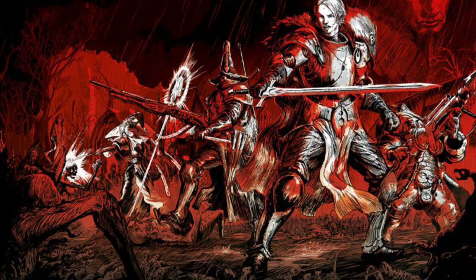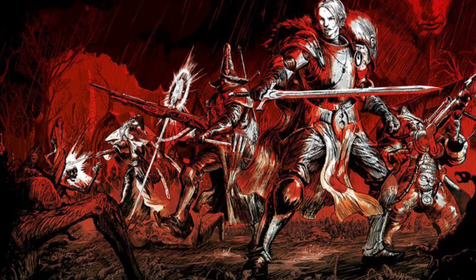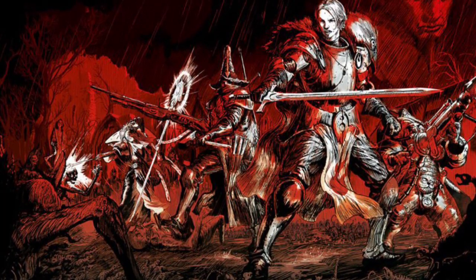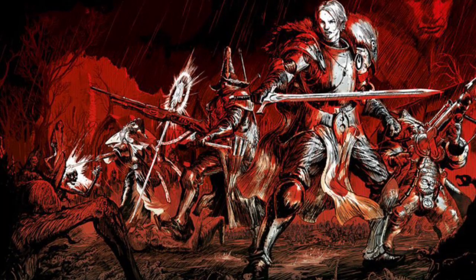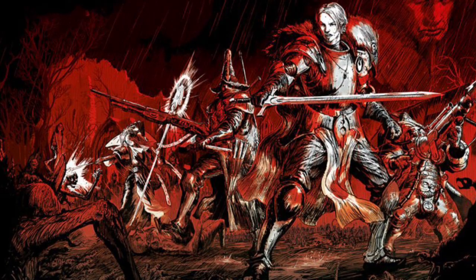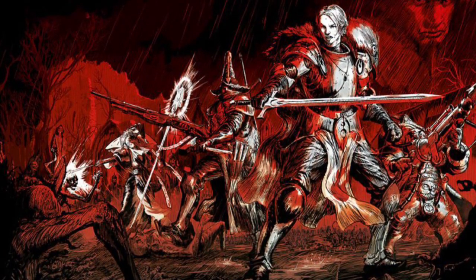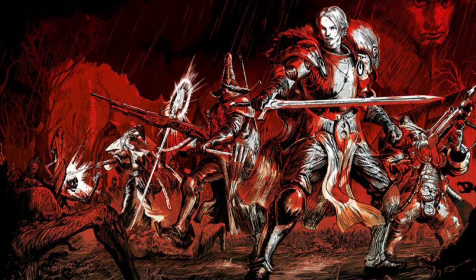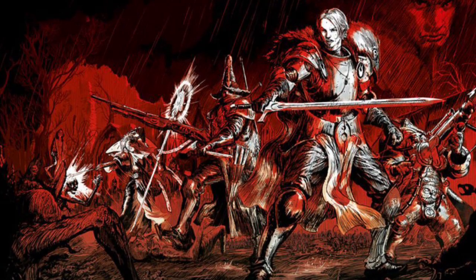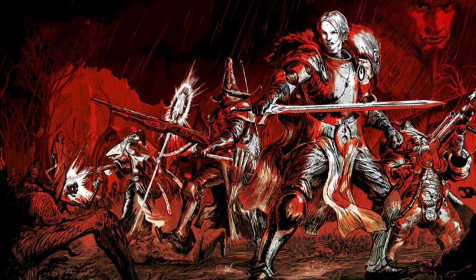Just before we move on to Forge World, I wanted to say a huge thank you to anyone who used my affiliate link to buy Cursed City — either when it originally went on sale and ran out within about three minutes, or anyone who's pre-ordered for wave two. It really helps the channel out. If any of you want to use my affiliate link or would consider doing so, it's in the description — no pressure, but it does really help me out.